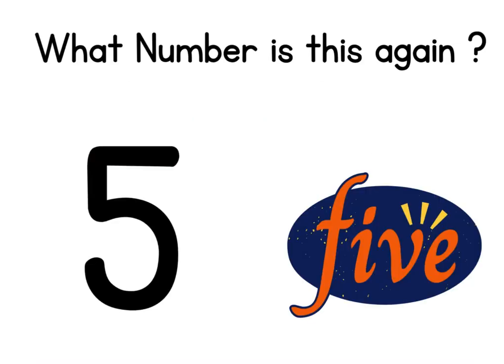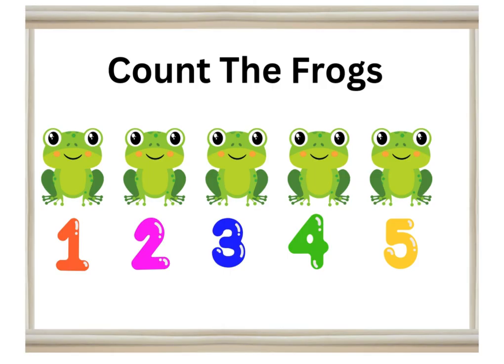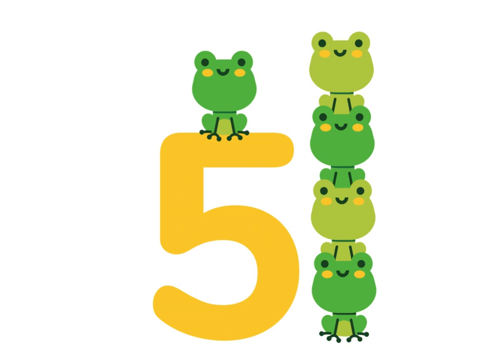What number is this again, boys and girls? Count the pink squares. Now count the frogs one at a time. How many frogs do you see?